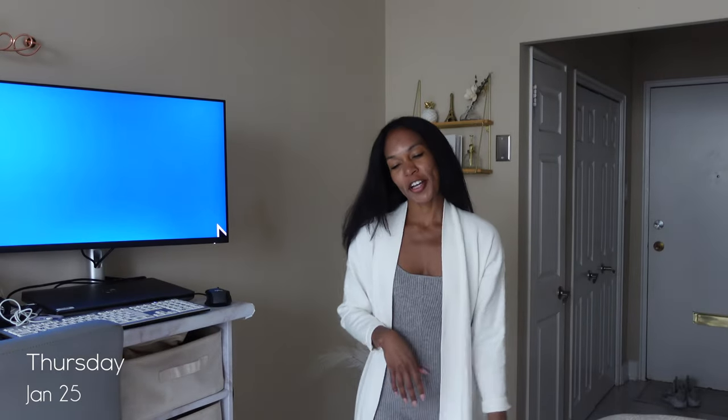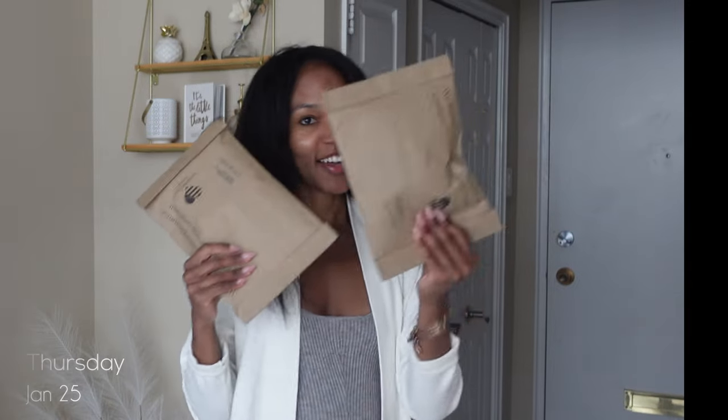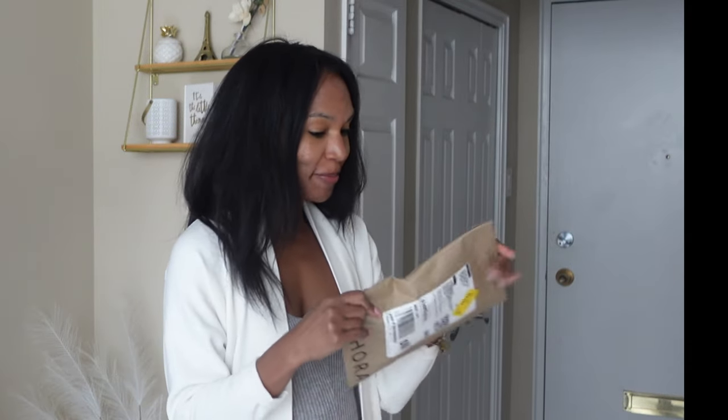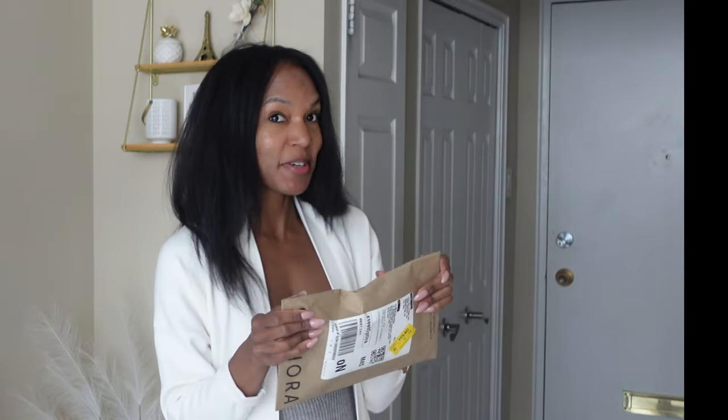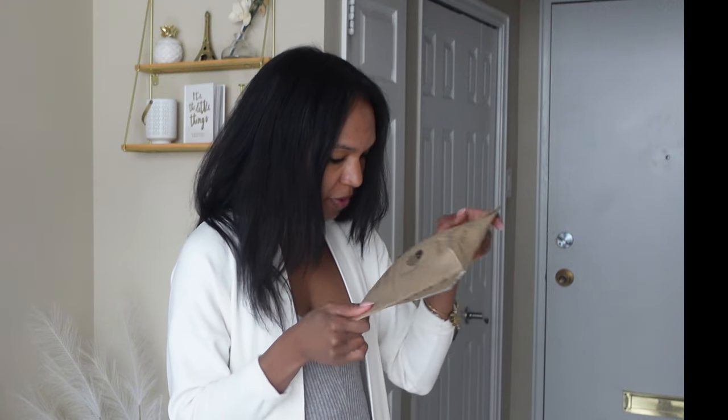Afternoon guys. Before I get back into the blue abyss, let me show you two shipments real quick. I was a little bad - I ordered these within maybe two minutes of one another. I'm fast on that Sephora app. Not when it comes to new drops.